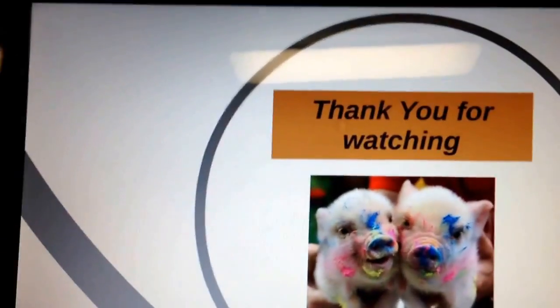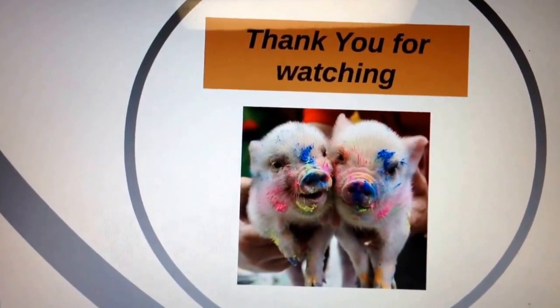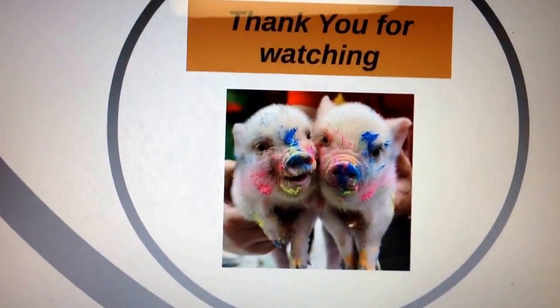Thank you so much for listening. Hope this was informative and interesting to you. That's all for today. Thank you.